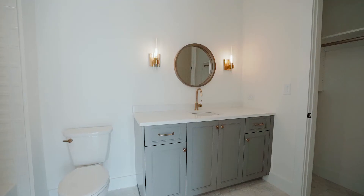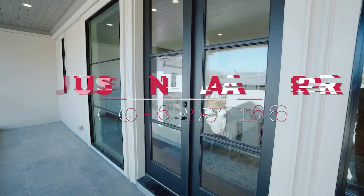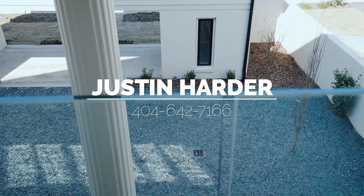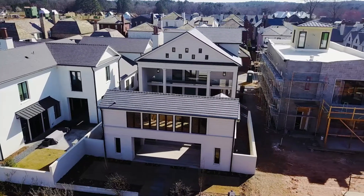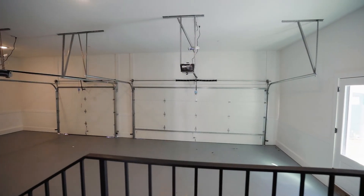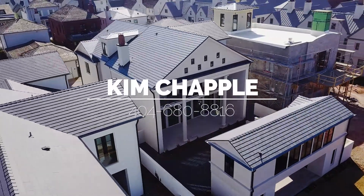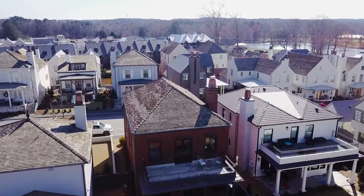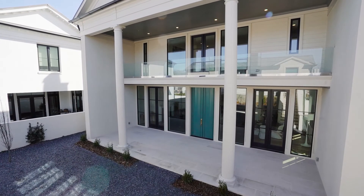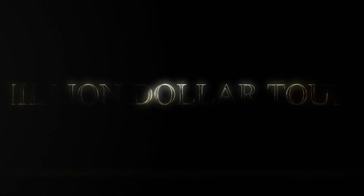I want to thank you for watching this episode of Million Dollar Tours. If you'd like to schedule a private showing to view this home in person, here's my contact information. A big shout out and thank you to Kim Chapel with Berkshire Hathaway Home Services — you can also contact her at the sales center at the number below. And a shout out to Trillith for allowing us to come in and film this amazing home. Thank you for watching — stay tuned for the next one!